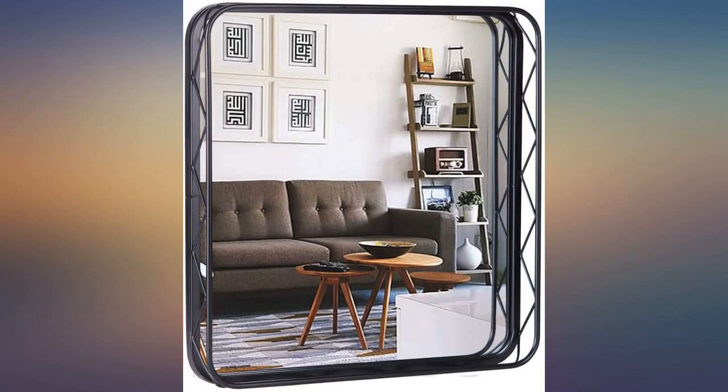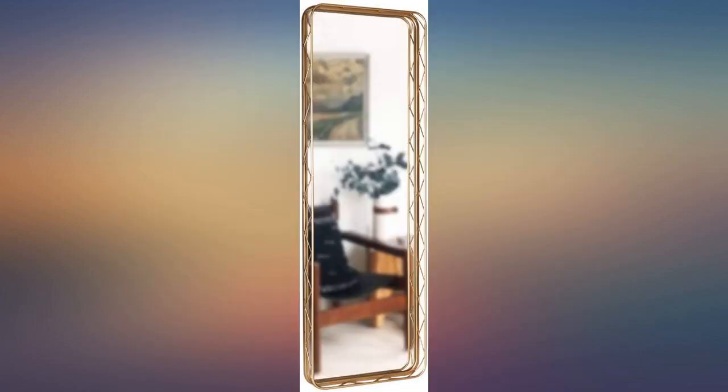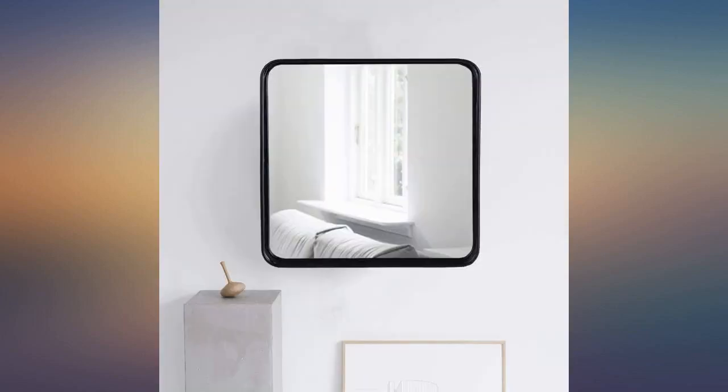This mirror was easy to hang and it looks great in our entryway. The mirror is very nice — wish it was a little bigger, but very nice. Love this, very good quality, would highly recommend. Good quality and very elegant — a perfect addition to our master bedroom.